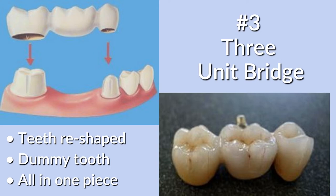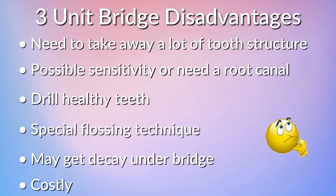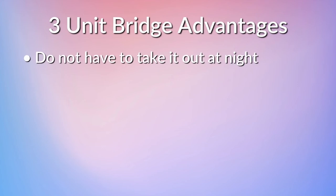A third option is the three-unit bridge. In this scenario, the teeth surrounding the missing tooth are reshaped into smaller versions of themselves, as you would for a crown or cap. An appliance is constructed where both crowns on the surrounding teeth are connected by a dummy replacement tooth. Disadvantages include that it is a very invasive procedure — you need to drill down the surrounding teeth, possibly causing sensitivity or future root canal treatment, and you may be shaping perfectly healthy teeth. Special flossing techniques are required, decay can develop under the bridge requiring replacement, and these can be costly depending on materials and location.